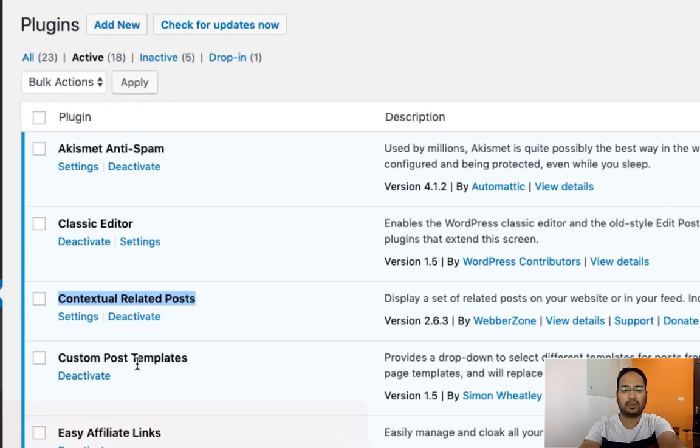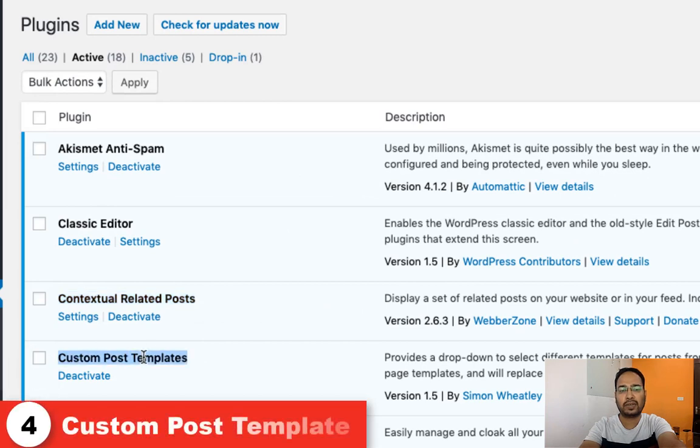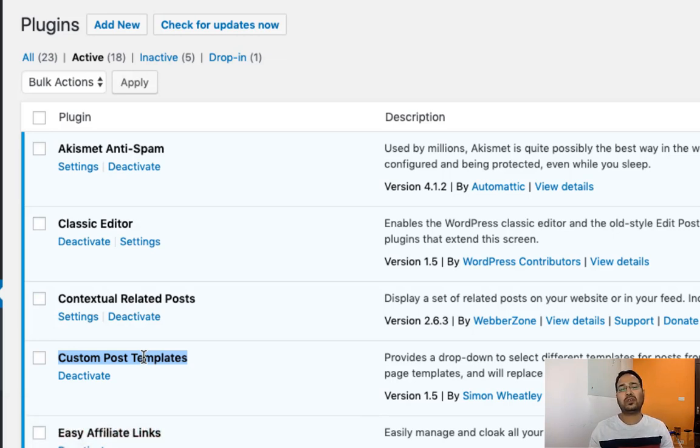Now coming to the next plugin which is Custom Post Template. We are using this plugin to show different kinds of styles — like if we need posts without a sidebar or if we need specific deals on our post. For those things we are using the Custom Post Templates plugin.